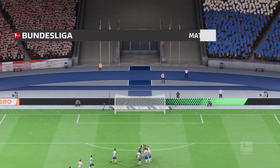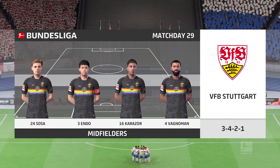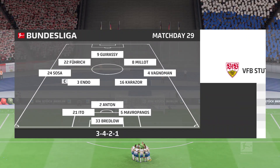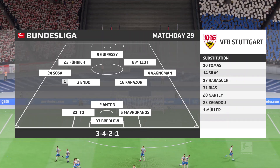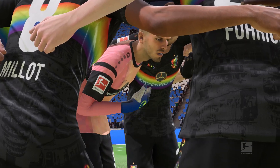And so the Stuttgart starting eleven. As you can see, they're playing with a diamond in midfield, which allows them to dominate the centre. It does leave them exposed out wide.